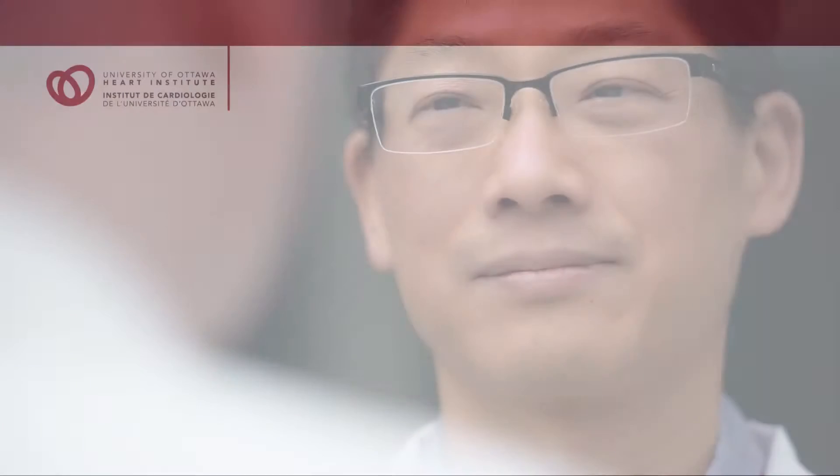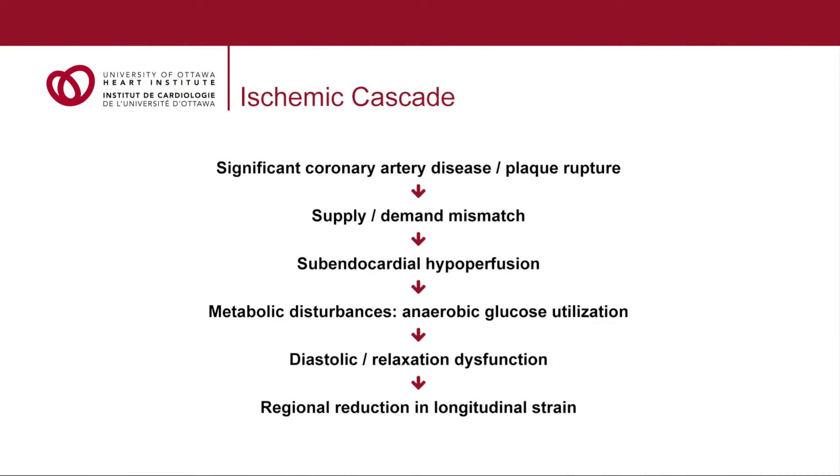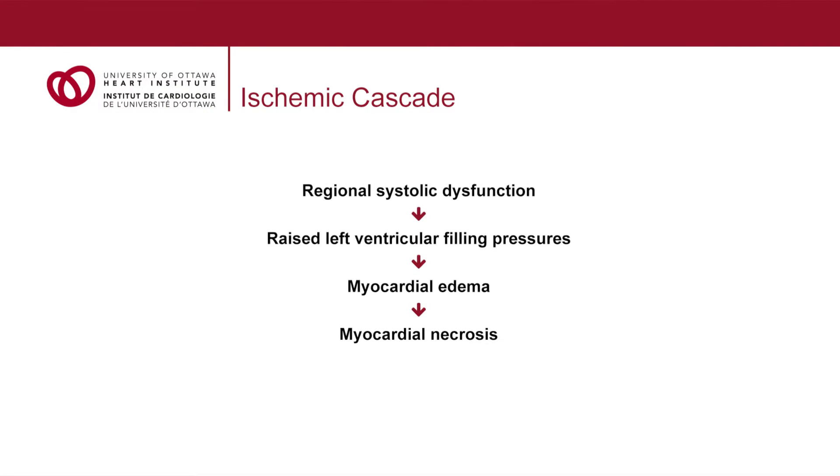If coronary blood flow or blood supply does not increase appropriately to meet the demands of the heart, we actually observe several things. The first that occurs typically is something called diastolic dysfunction, where the heart muscle does not relax normally. As ischemia progresses and there is an inadequate supply of blood flow to the myocardium, we then observe systolic dysfunction, where the heart does not contract normally, and perhaps we get a reduction in cardiac output.